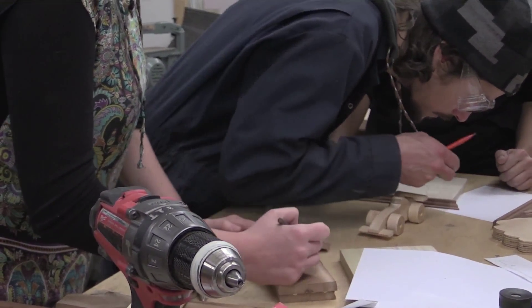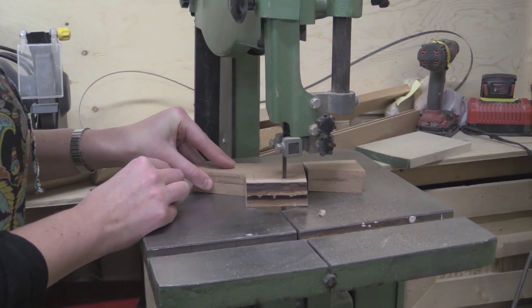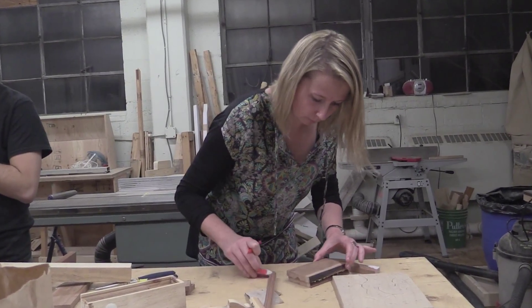We also have cedar and maple wood. The participants choose which toy they want to build and also which type of wood they want to use.